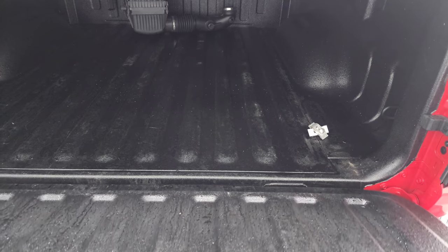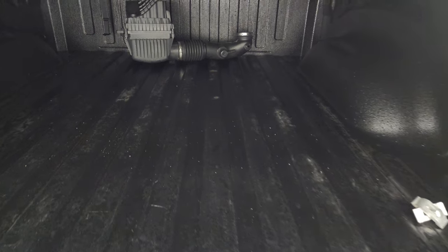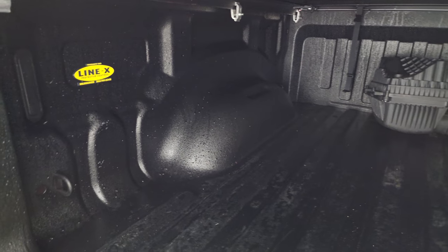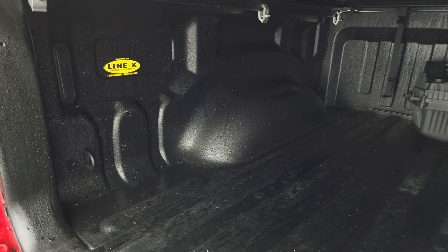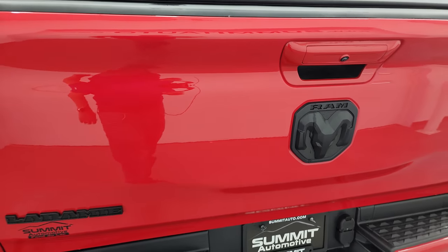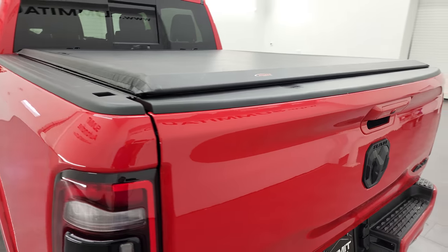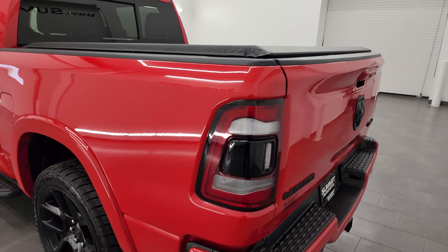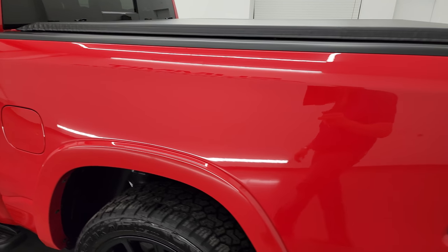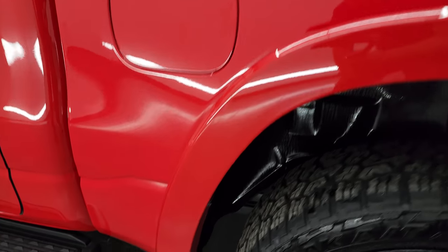This one has the power drop-down tailgate. There's the original air box. It has a Linex spray-in bed liner and the bed itself is in really nice clean condition — that's actually what I have on my truck, love it. It goes on to the tailgate as well, which is really nice. The tonneau cover may need to be adjusted just a little bit so that the tailgate closes better, but for the most part really nice and clean all the way down this side.